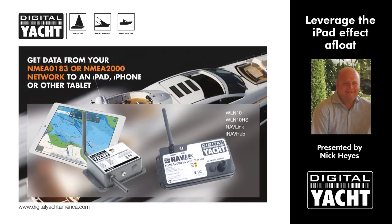Hi, my name is Nick Hayes from Digital Yacht. This is an update on how you can integrate modern consumer type devices like iPads and tablets into a boat's navigation system. It's designed primarily for our dealers and distributors, but if you're an end user watching this, we hope you find it interesting and think about how you could integrate your iPad or tablet onto a boat.